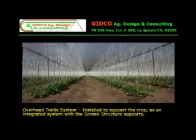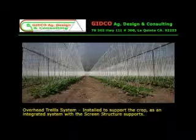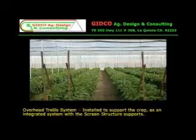An overhead trellis system is installed to support the crop as an integrated system with the screen structure supports.